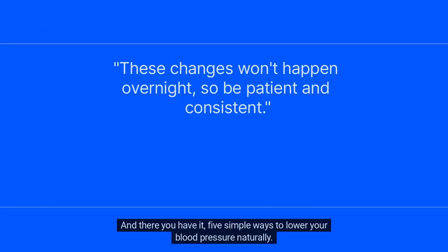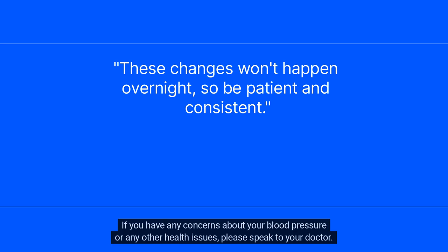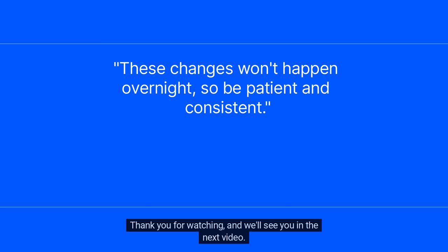And there you have it, five simple ways to lower your blood pressure naturally. Remember that these changes won't happen overnight, so be patient and consistent. If you have any concerns about your blood pressure or any other health issues, please speak to your doctor. Thank you for watching and we'll see you in the next video.